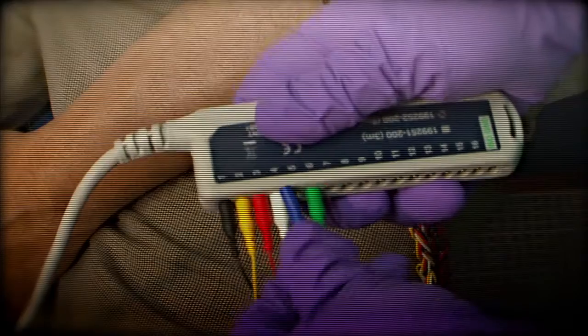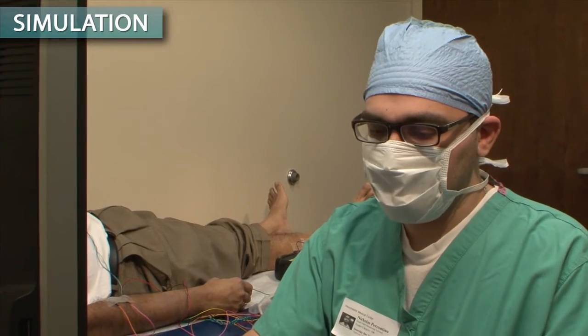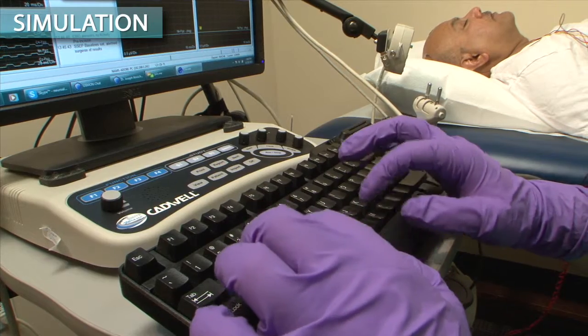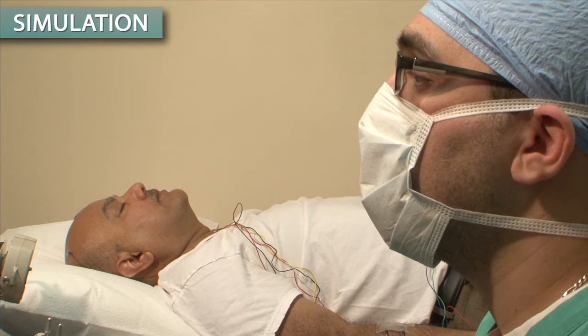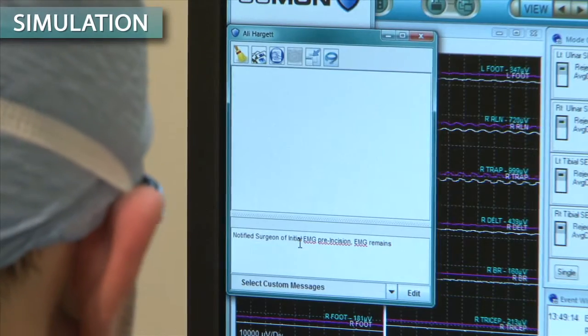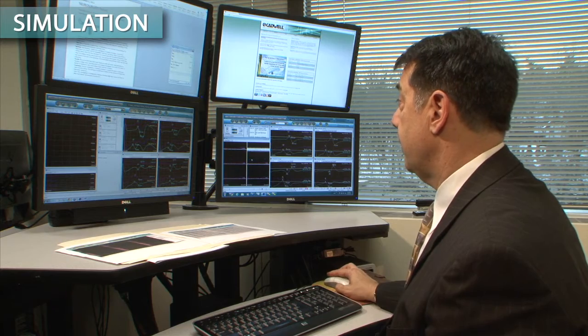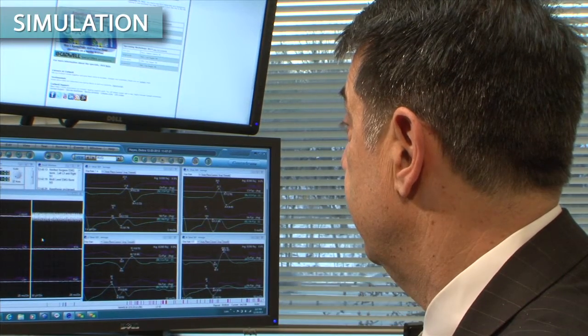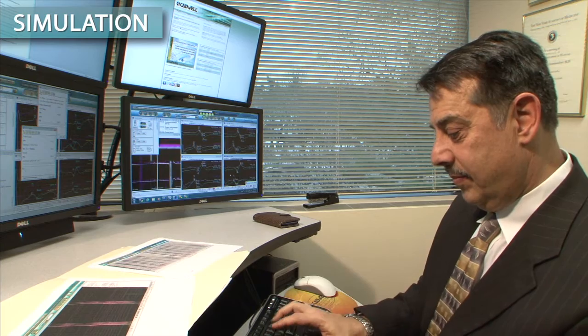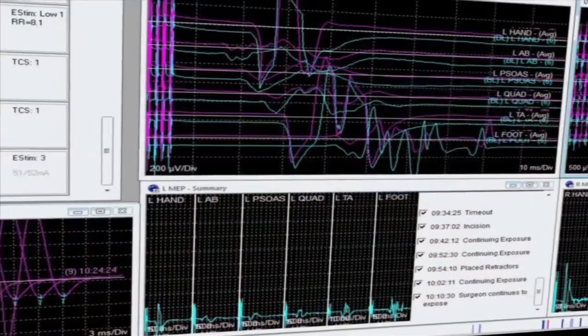The neurophysiologists, with the consent of the patient and the surgeon, attach sensors to the patient to monitor the activities from the muscles, from the nerves, from the brain. All of them are analyzed in real time, interpreted by the neurophysiologist in the operating room and confirmed by a remotely supervising physician such as a neurologist or other experienced physicians who specialize in this field. And they report to the surgeons in real time.